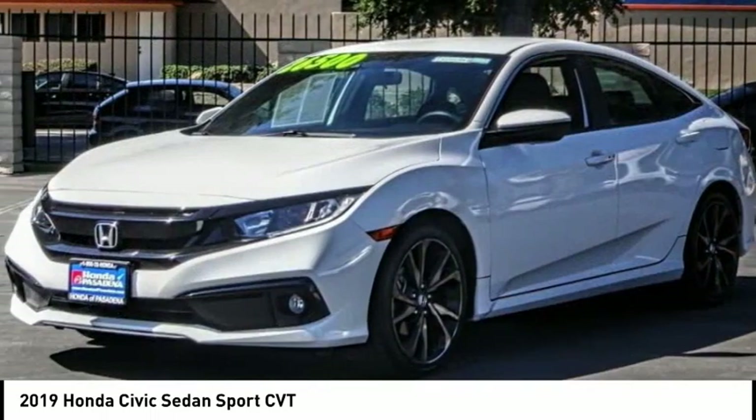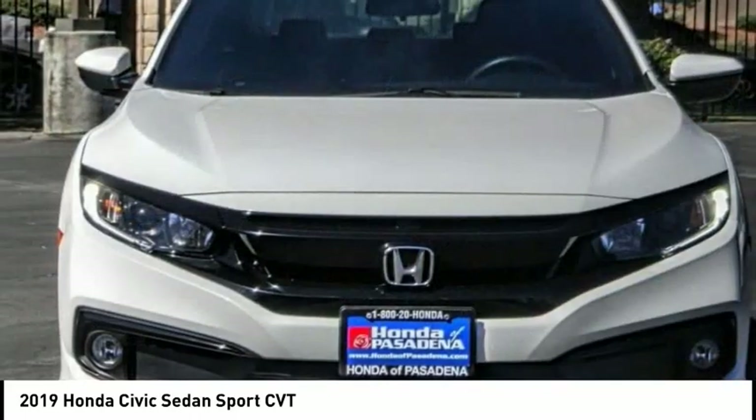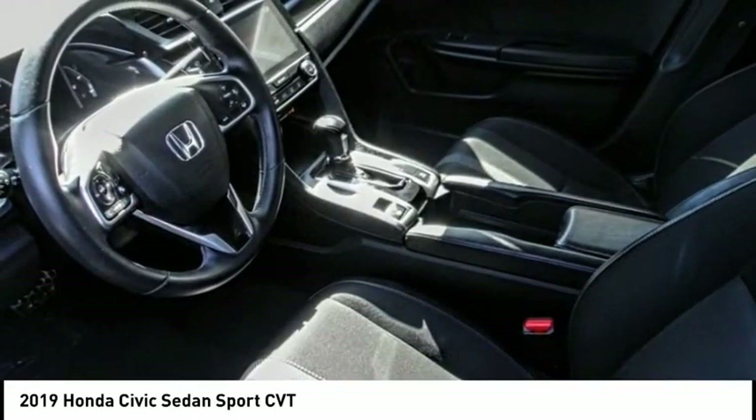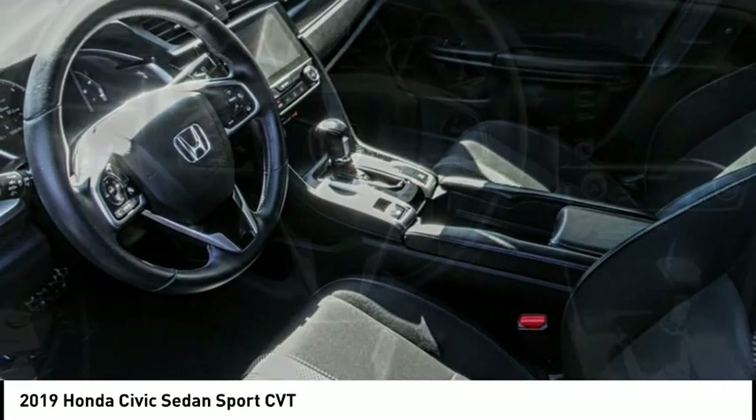Brake assist, traction control, remote keyless entry, fog lights, four-wheel disc brakes, speed control, rear window defroster, security system. Searching for a dependable vehicle that looks great too? You found it — so stop in today.